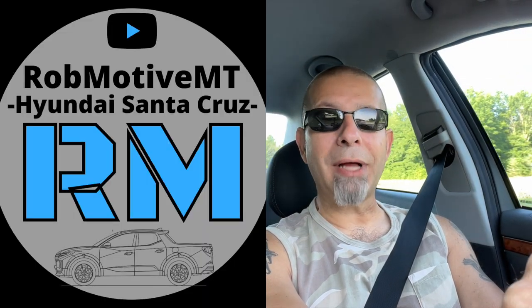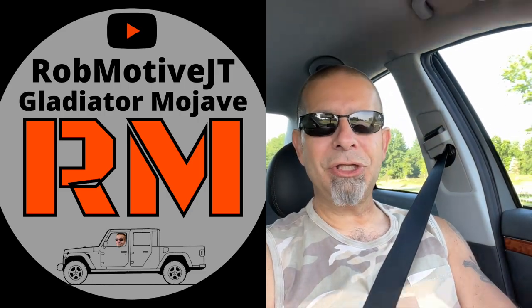Leave a comment and let me know — would you be interested if you could actually buy a true, brand new throwback Toyota Tacoma? I'd be curious to know. Also, I do have two additional channels: Rob Motive MT, all about compact trucks, and Rob Motive JT, all about the Jeep Gladiator. Check them out and if you're interested, please consider subscribing. Thanks for watching. Stay safe out there. Bye.